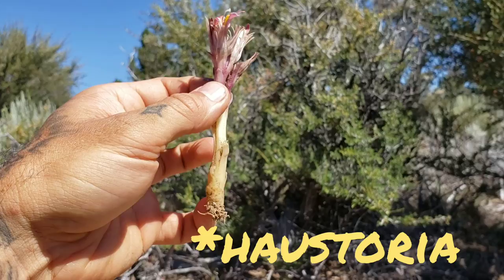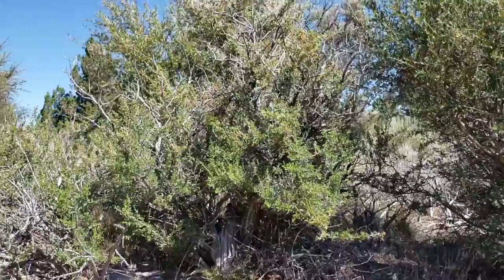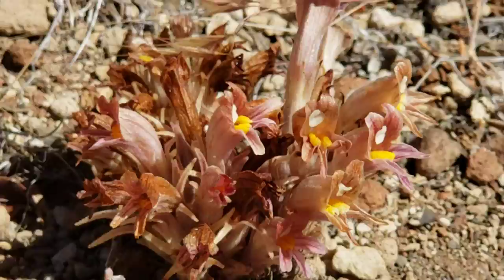So it's got a haustorium down there — a parasitic root — and it just taps into the root of that artemisia, which was probably just right beneath this. This is Purshia tridentata in the rose family — could be doing it to the Cercocarpus too, another rose family member. Anyway, that's Aphyllon, Orobanchaceae. Great goddamn genus. So beautiful.